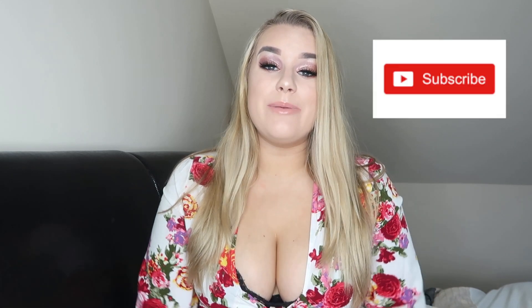Hey guys, welcome back to another video. Today we're going to be doing a product empties video. Before we get into it, please make sure you've subscribed if you haven't already — it means the absolute world to me. If you're already subscribed, make sure that notification bell is switched on so you're notified whenever I upload, and give the video a thumbs up — I'd really appreciate that.